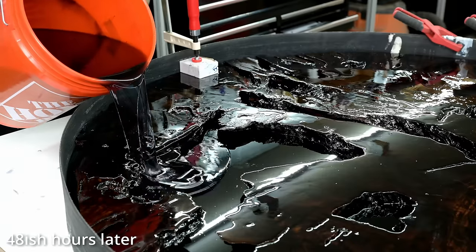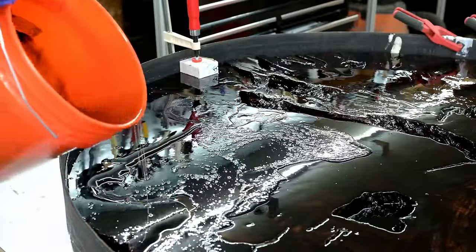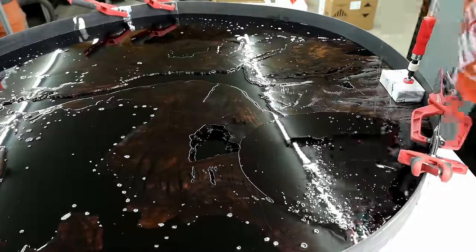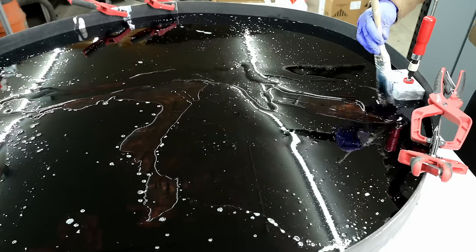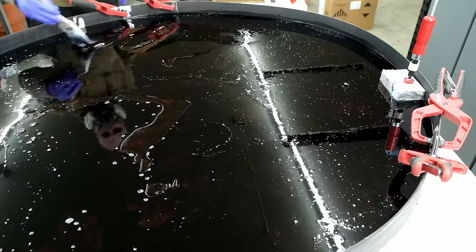Now I was at least ready to do that second pour. This took probably close to 48 hours before it was even gelled up that much. That's the best way to pour this super clear epoxy — if you're going to do multiple layers, wait until it's just kind of tacky and then pour that second layer. And here I was making sure to mix my buckets consistently so that the black was consistent all the way across.